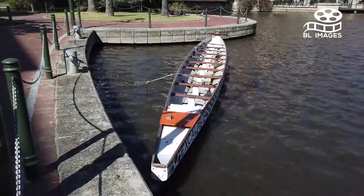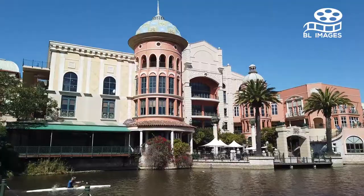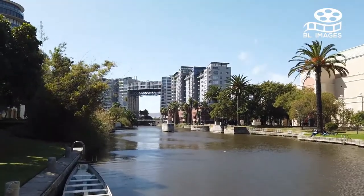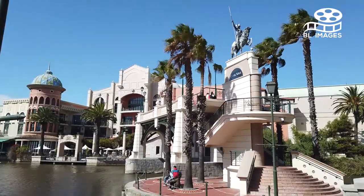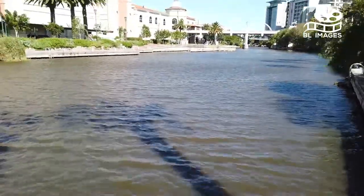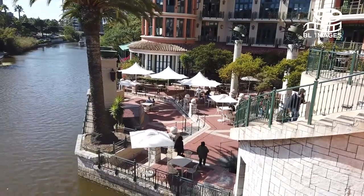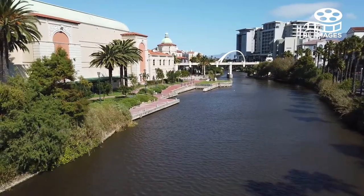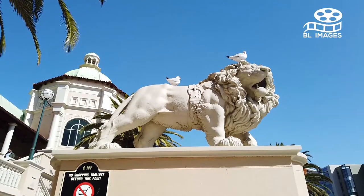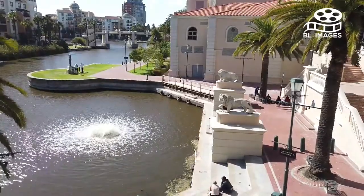Today we're going to visit the Canal Walk Shopping Center. It is located in the central city in Cape Town, which opened in the year 2000. The Canal Walk is the third largest shopping center in Africa. There are two parking lots — one is underground and the other on the rooftop — so you can walk around the entire shopping center from different access points. The shopping center hosts over 400 stores, 8,000 parking bays, and 20 plus cinema halls.